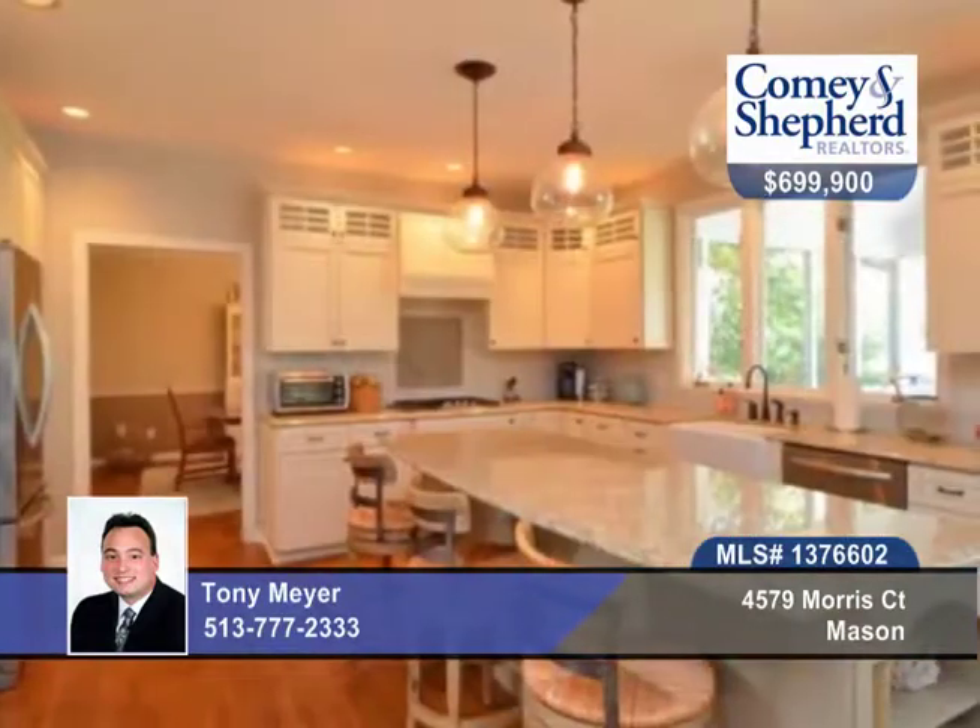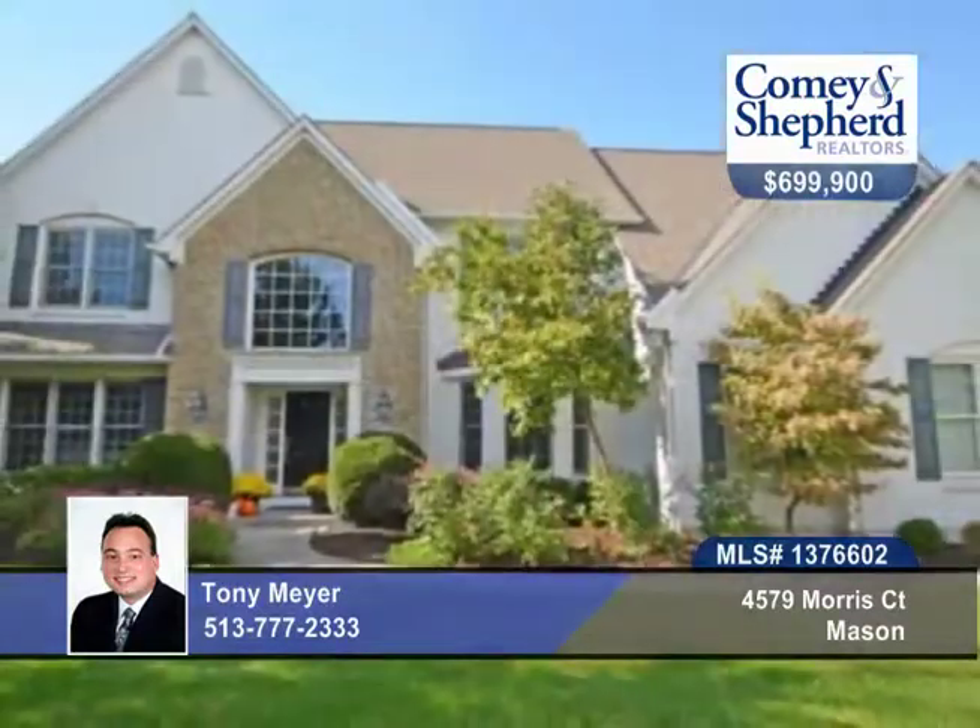Highlights include a remodeled gourmet kitchen, new hardwood floors, a newly remodeled master bath, newer roof, an oversized family room with a stone fireplace, and a finished lower level. Enjoy this park-like setting in a golf course community by calling Tony.